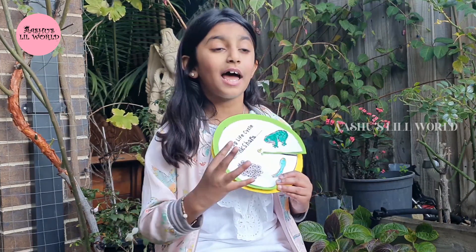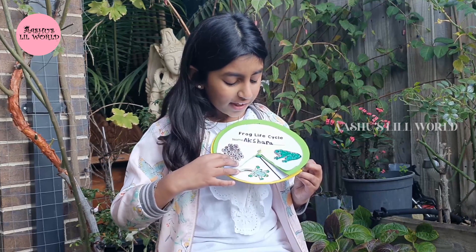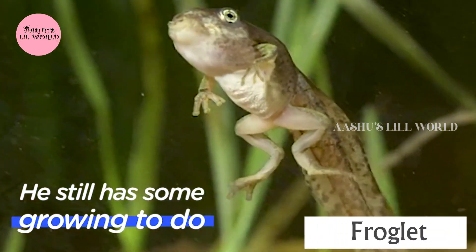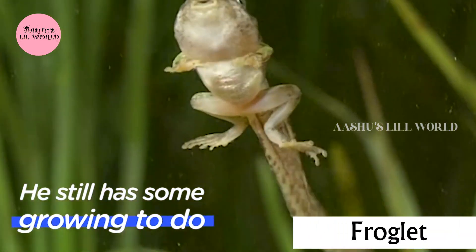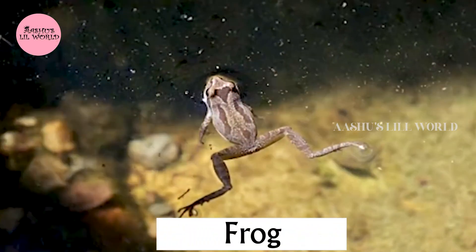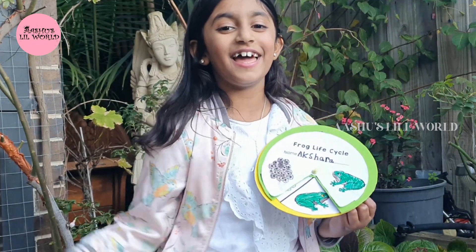When they eat plants and grow, the tadpoles grow some legs. And then they soon turn into froglets. They have legs but shorter tails, and finally they turn into frogs.